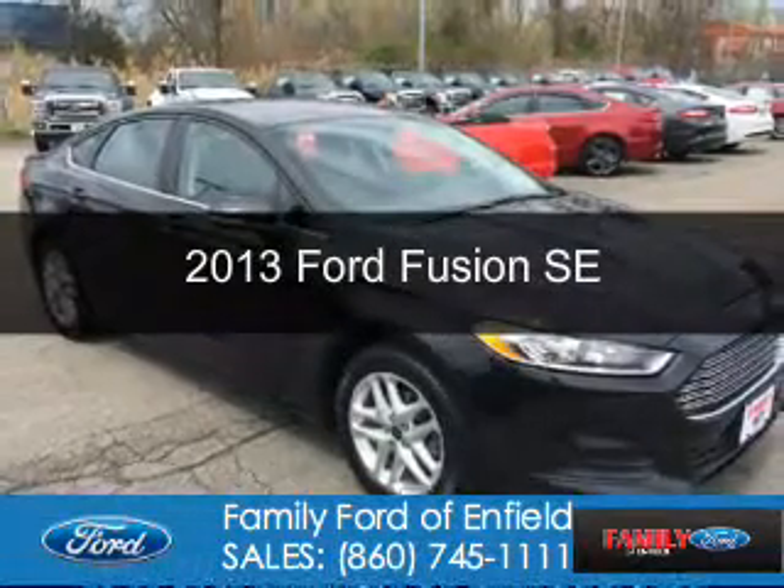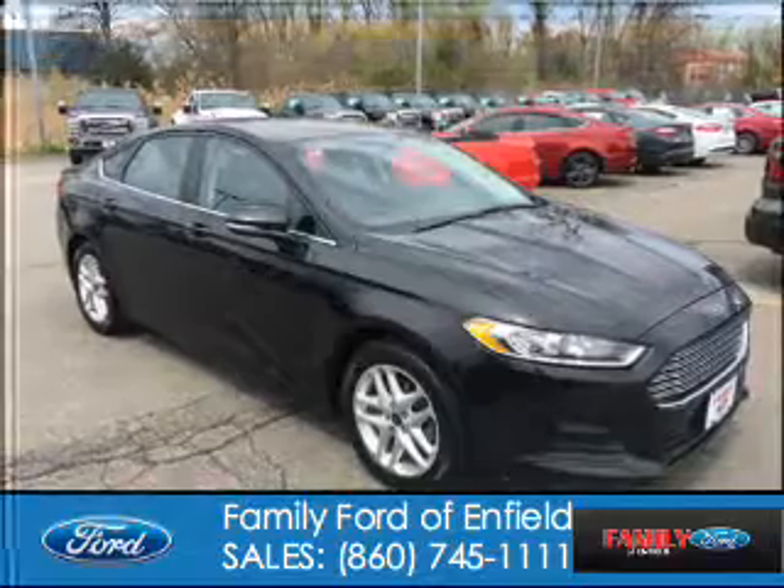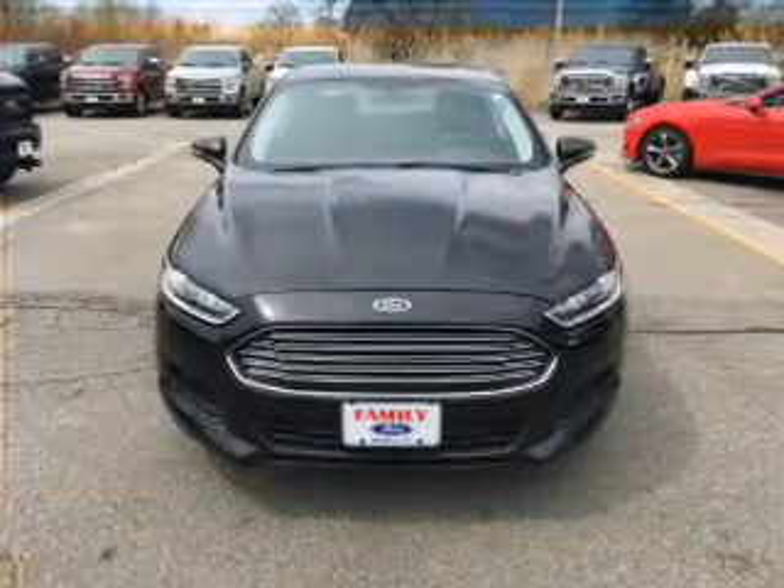This is a used 2013 Ford Fusion. It's powered by front-wheel drive, a 1.6-liter, four-cylinder engine.